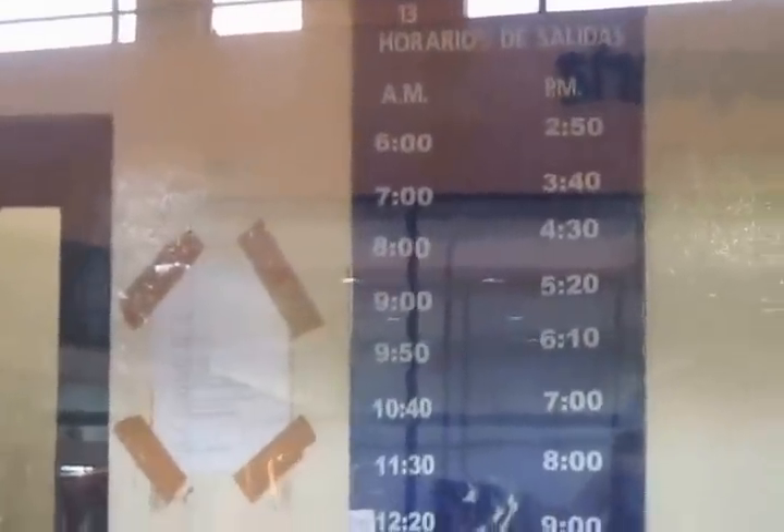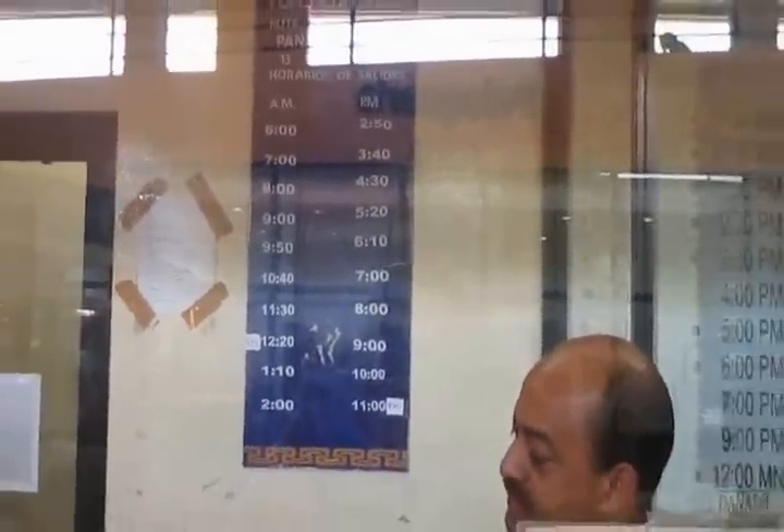We're going to find out how much it is and when the buses go. About every 50 minutes the buses go to Chitré. How much is it to go to Chitré from Panama City?